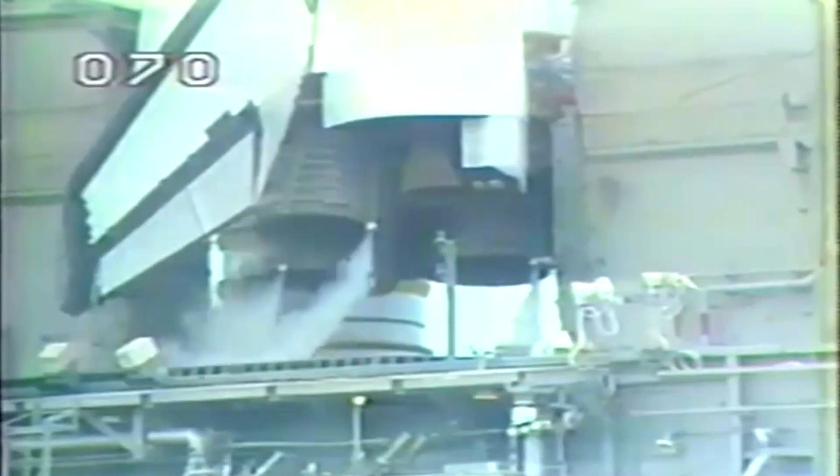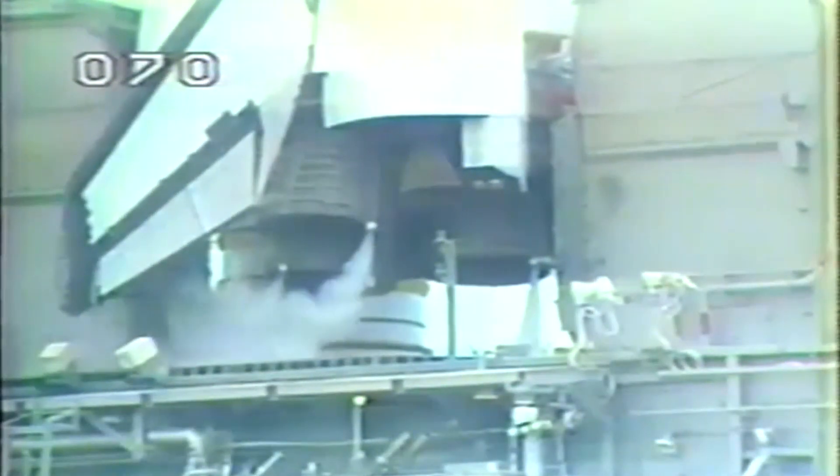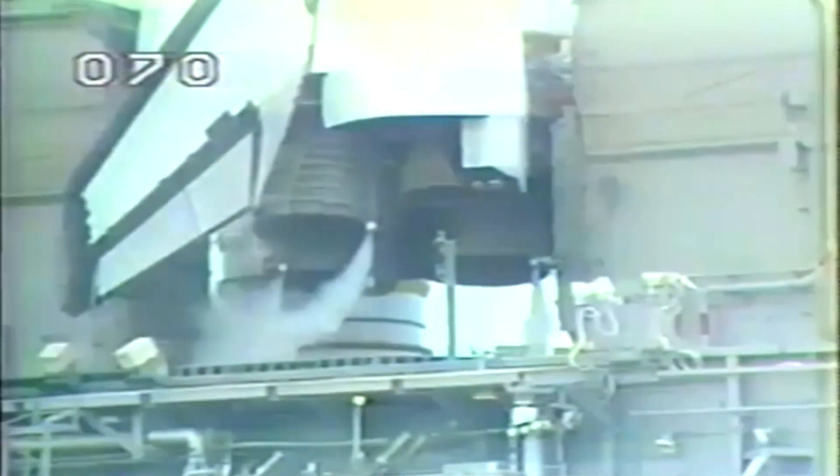T-minus 34 seconds. T-minus 30 seconds. We have a go for auto sequence start. Challenger's computers have primary control of critical vehicle functions. The ground launch sequencer will now serve in a support mode.